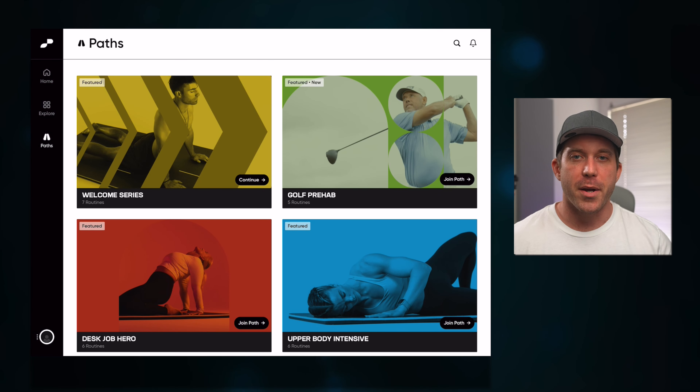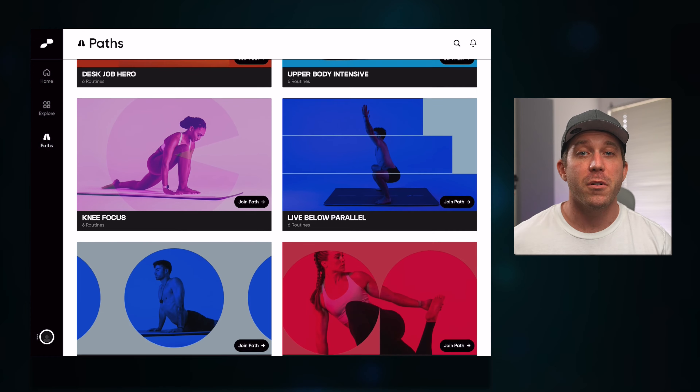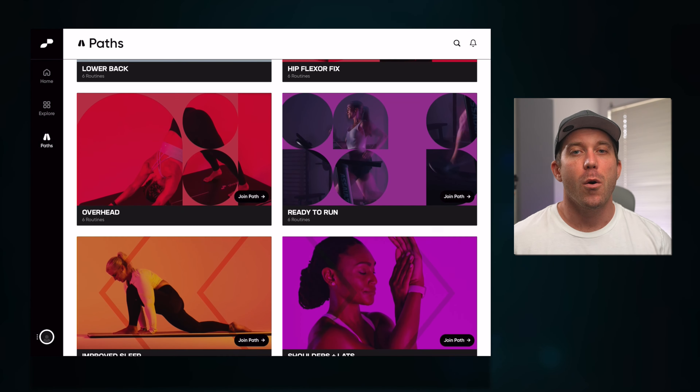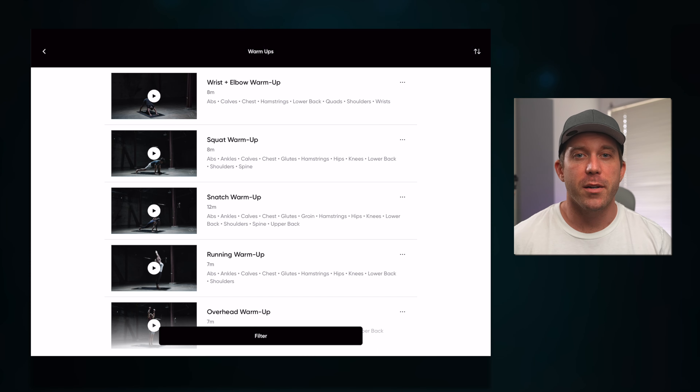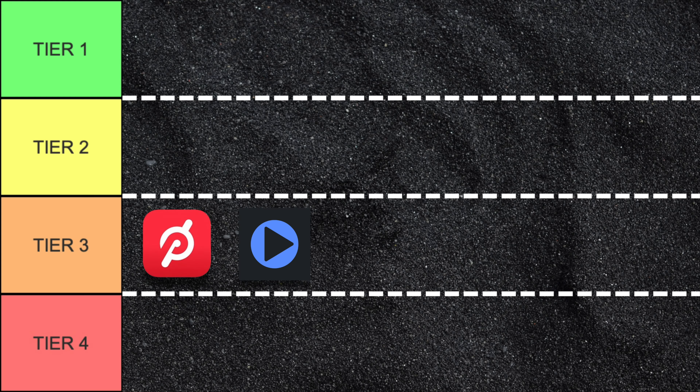Pliability does a bit better here, with several programs to choose from catered to various athletes, warm-ups and cool-downs for various forms of exercise, and you can search by movement — like running or rowing — and find a ton of routines that would be good for that type of exercise. There is a good amount of content here to choose from, though I would like to see a bit more that was really specific to various sports. So I'll put Pliability into tier two for now.